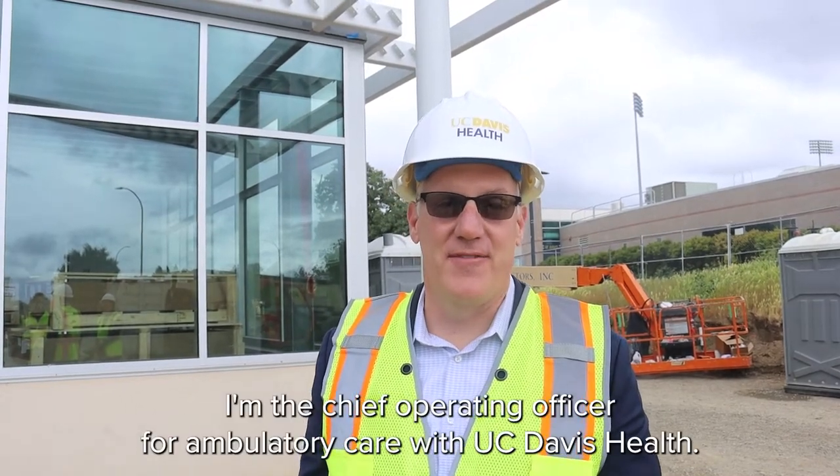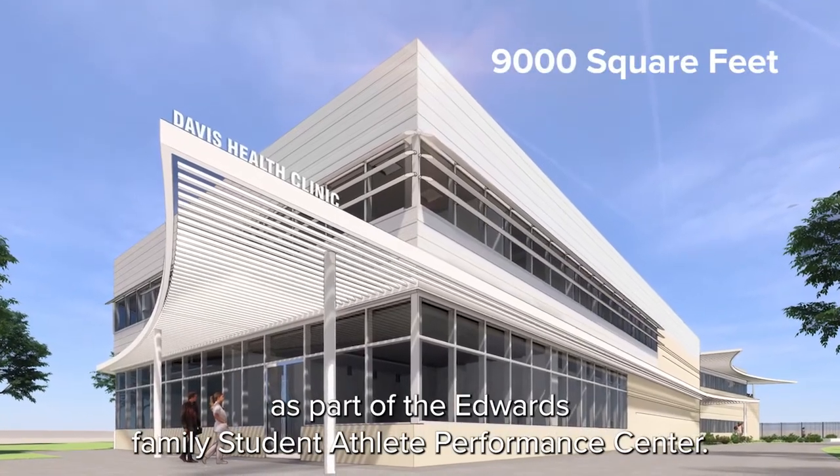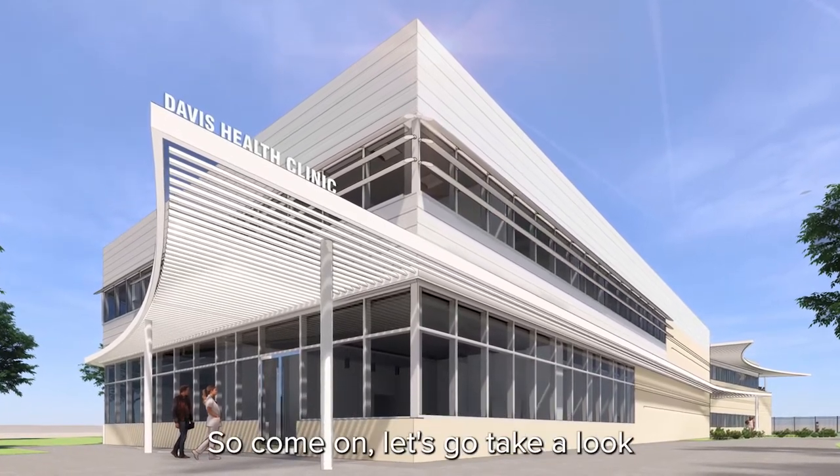I'm Mike Condren, Chief Operating Officer for Ambulatory Care with UC Davis Health. We're here today at the new UC Davis Health Sports Medicine Clinic as part of the Edwards Family Student Athlete Performance Center. I'm honored to be able to take you on a tour today, so come on, let's go take a look.